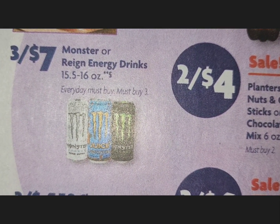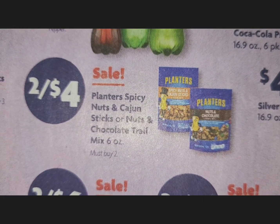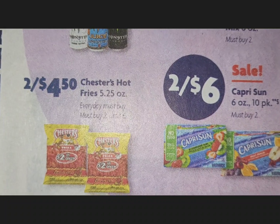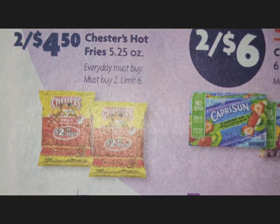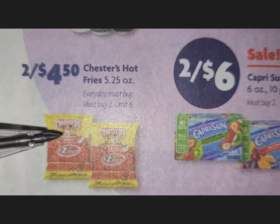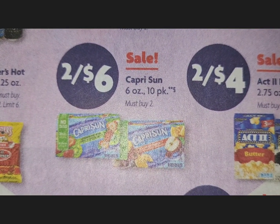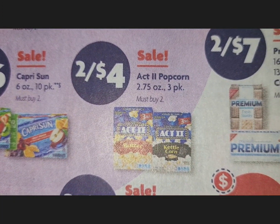Monster or Reign energy drinks are three for $7. Planters spicy nuts and Cajun sticks or nuts and chocolate trail mix are two for $4. Chester's hot fries are two for $4.50 — the ones with the price on the bag. Capri Sun, for those who still pack children's lunches, is two for $6. Act II popcorn is two for $4.